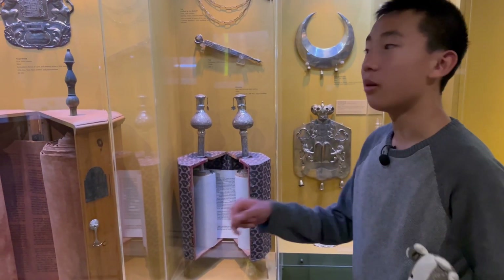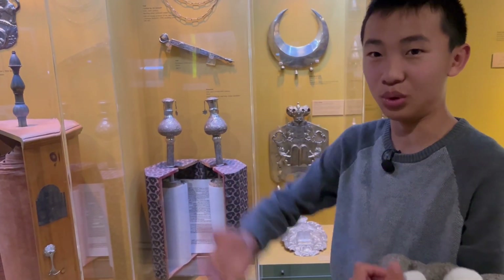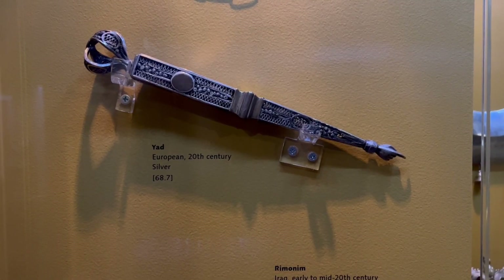This is the Torah, and when they were making it, they wouldn't use their hands because if they smeared the paper, they'd have to redo the whole thing. The yad is the tool that they used to touch the paper.